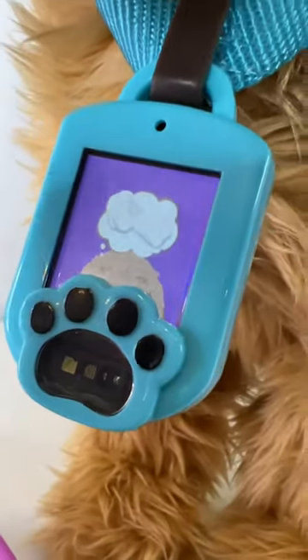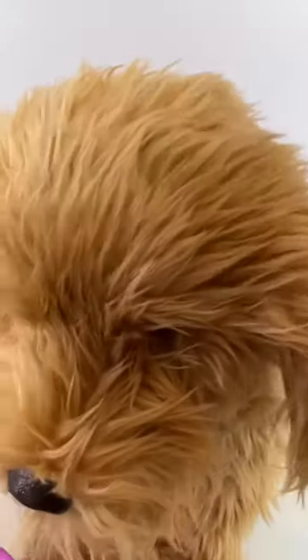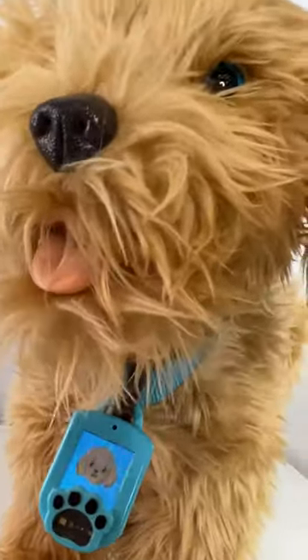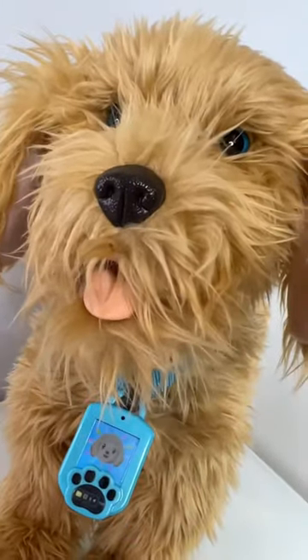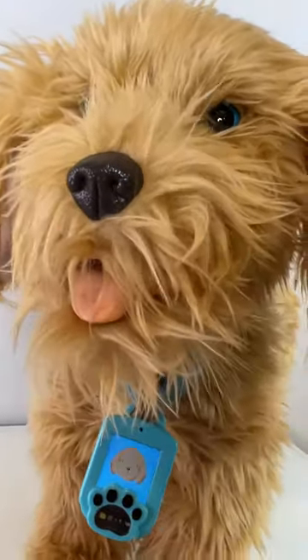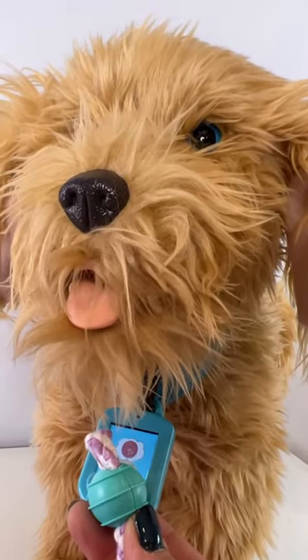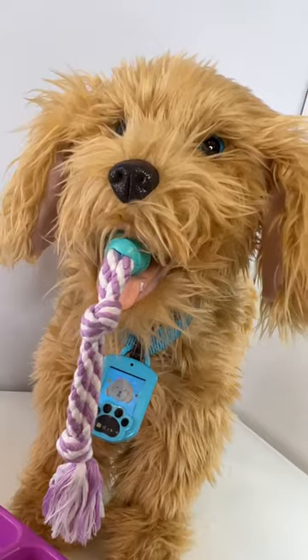Moji wants a bone. Good job, Moji. Do you want to play? He's giving kisses.